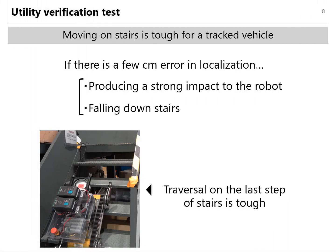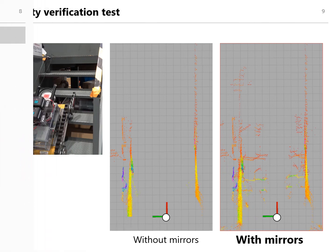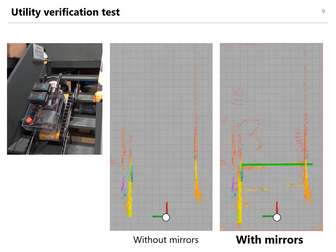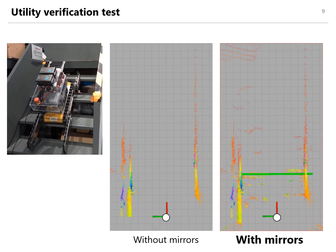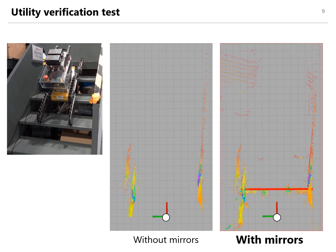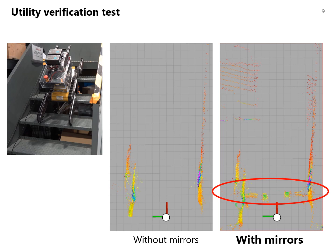While a tracked vehicle inspects a plant, moving on stairs is one of the tough tasks. Particularly, around the final step while ascending is tough, because it is difficult to obtain the last step location of the stairs. The center movie clip is the result without mirror, and the right movie clip is the result using the proposed method. You can see that the steps can be measured using the proposed method, confirming that it is effective around the final step of stairs.